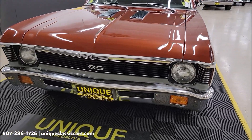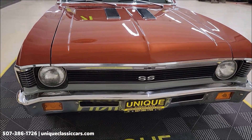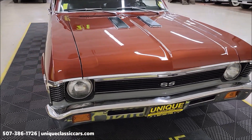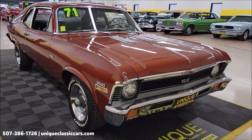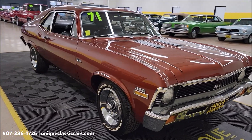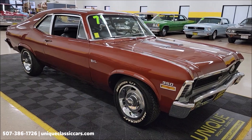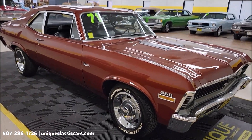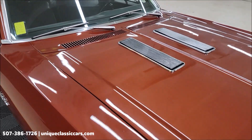It will come with the original window sticker, Protecto plate, and owner's manual, so there is some paperwork going along with this. Not representing it as an SS — when restoration work was done, somebody kind of dressed it up somewhat like an SS, so just call it an SS tribute. Check out the still pictures at uniqueclassiccars.com, click on the link down below this video. You can also call us at 507-386-1726.